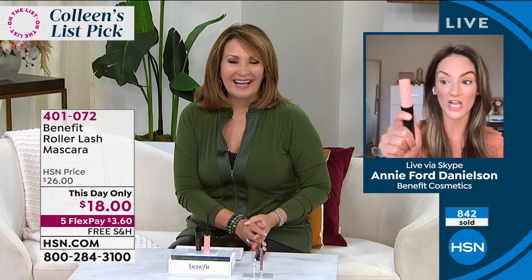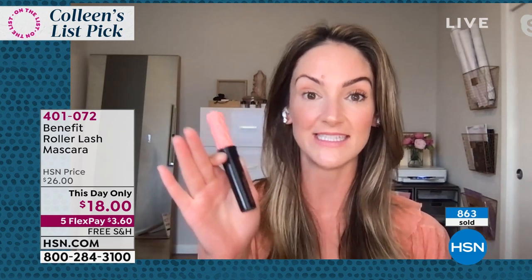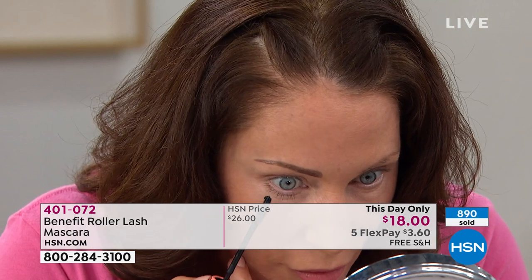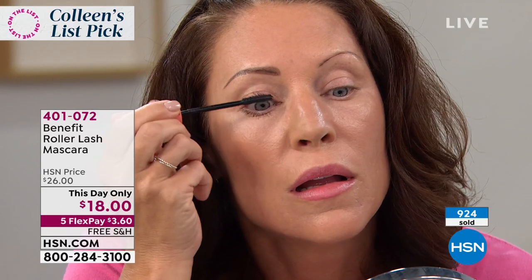It has a shelf life of three years, so if you are a Roller Lash girl, it is time to stock up. I want to show Tressia's live in-studio application, because to me as a woman who expects her products to work super hard, I need the proof that this product is going to give me the before and afters I'm seeing.